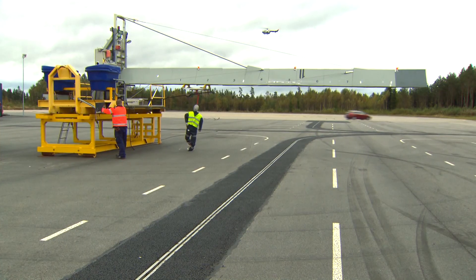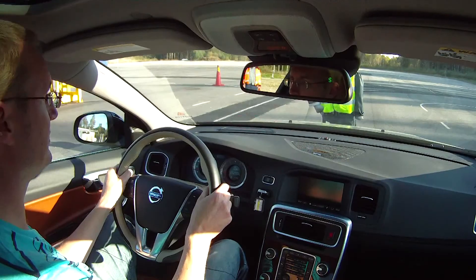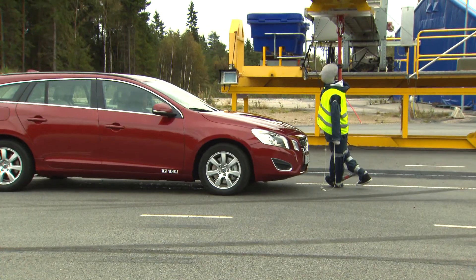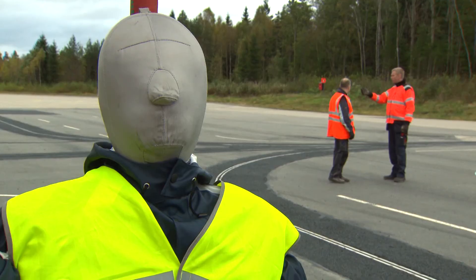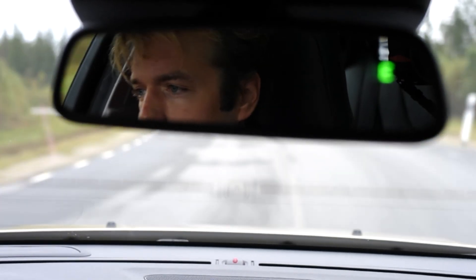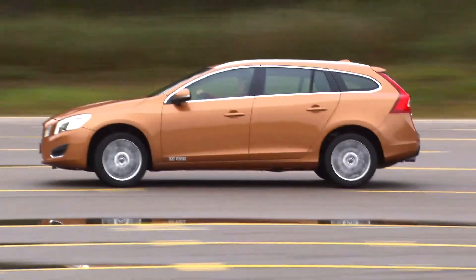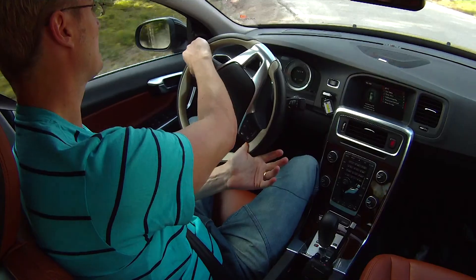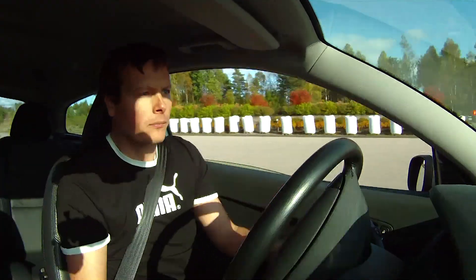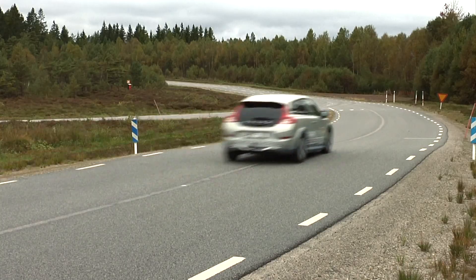The car's active safety system is also tested at the facility. A special rig has been developed just to test the pedestrian detection system. The 75 test drivers who work at the facility play a key role. They're all well trained in advanced driving techniques, and each one of them drives about 100,000 kilometers a year as part of their work.